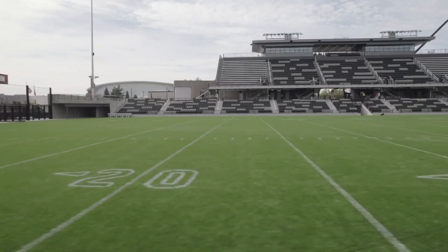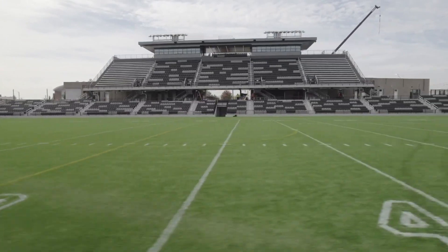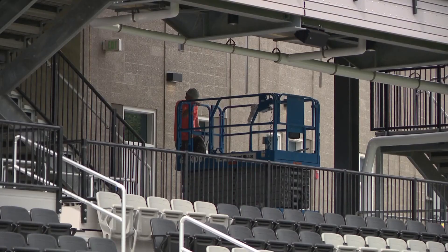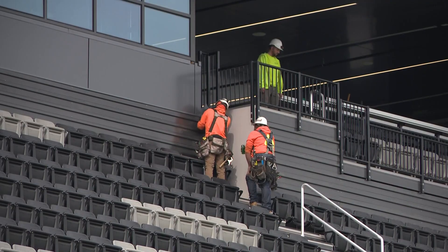The time is almost here. One Spokane Stadium will host its very first high school games tomorrow night. But you might be wondering where to park? Graham 2's Nathan Hyun is at the stadium right now with all the details about what you need to know before you go.